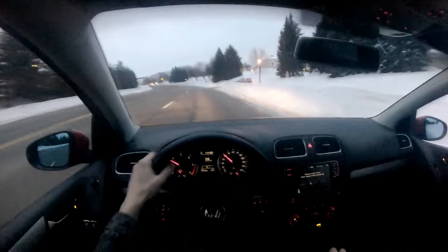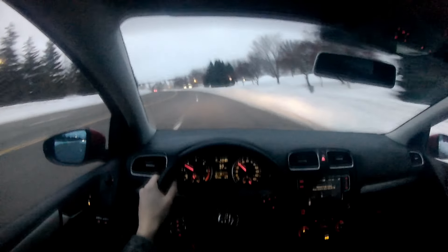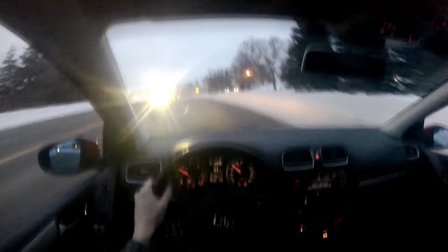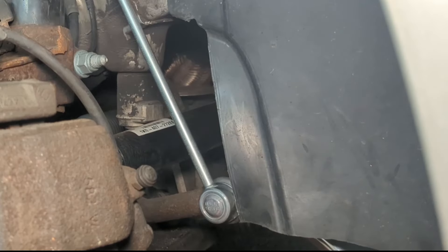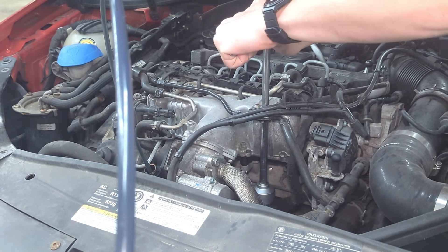The second item TDI buyers care about most is reliability. This car has never skipped a beat. I have had one issue — a busted sway bar end link that caused a clunk. It took 20 minutes and $50 to replace both sides. I've only done preventative maintenance: one set of brakes and the sway bar end links. It's never let me down, never been stuck on the side of the road.